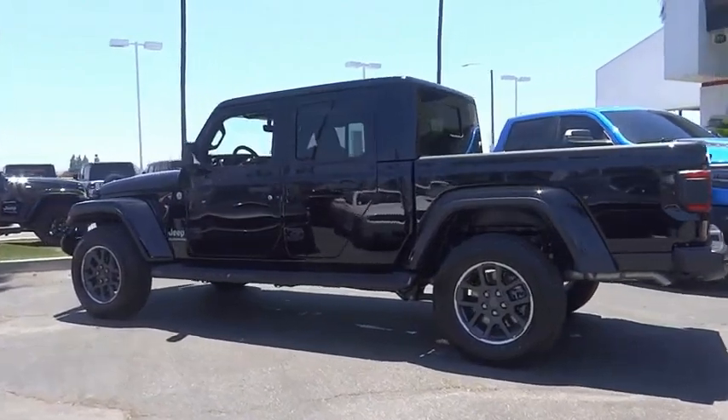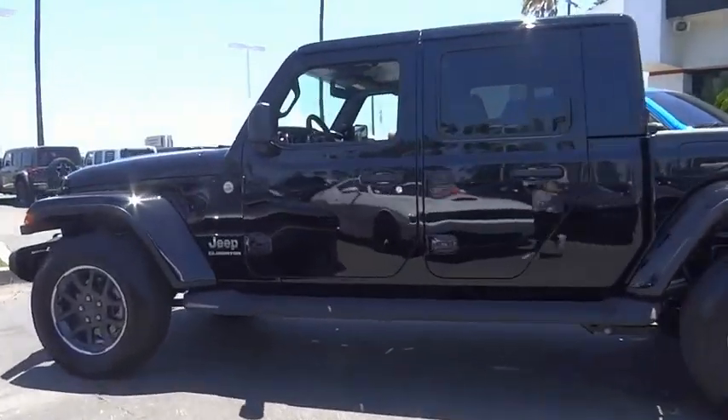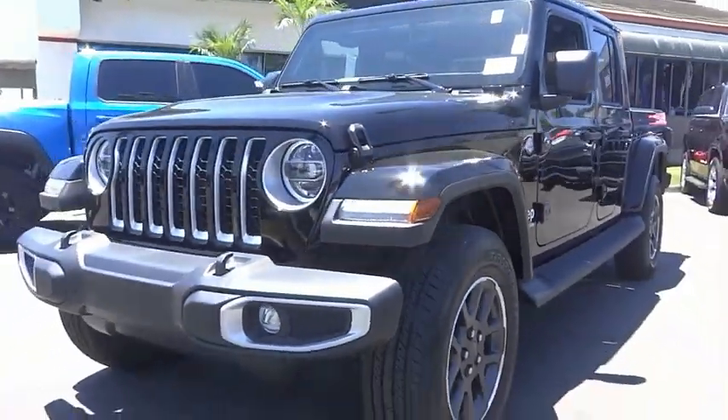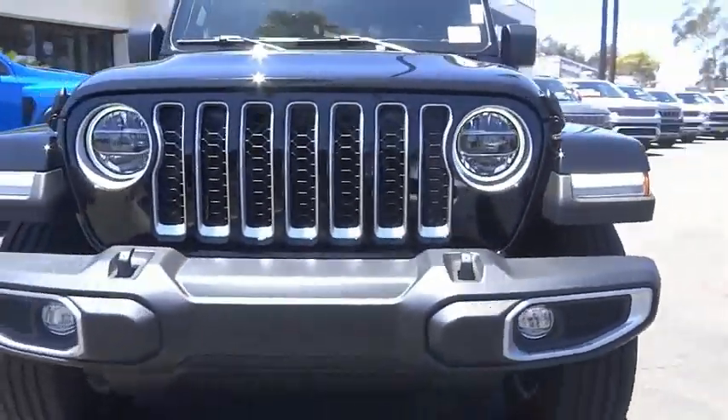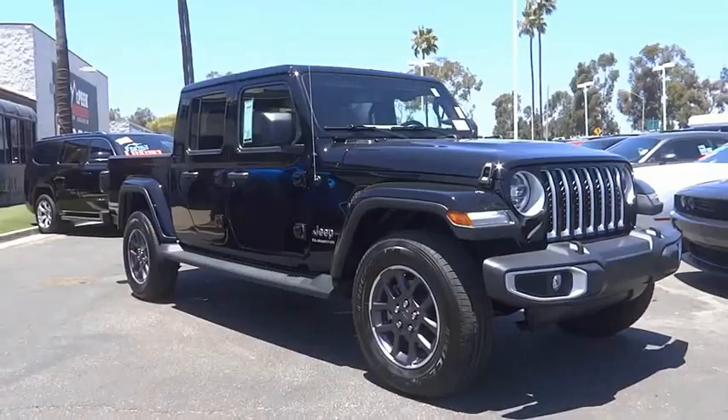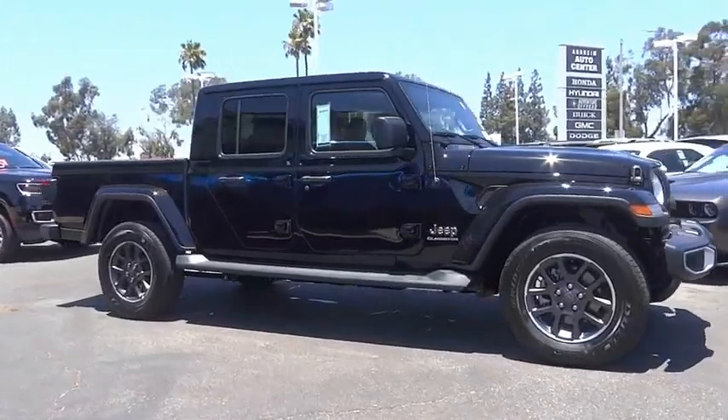This Jeep Gladiator has less than 100 miles. Here are some of this vehicle's great options: electronic stability control, alloy wheels, brake assist, traction control, remote keyless entry, fog lights, four-wheel disc brakes, front license plate bracket, and speed control.